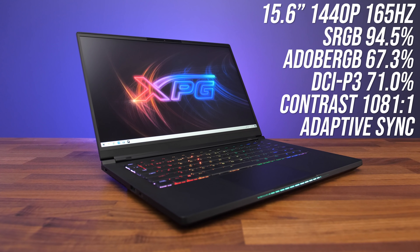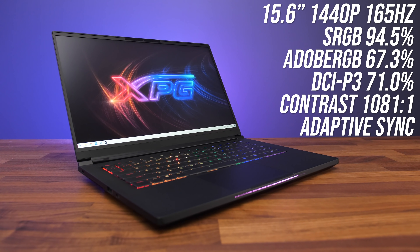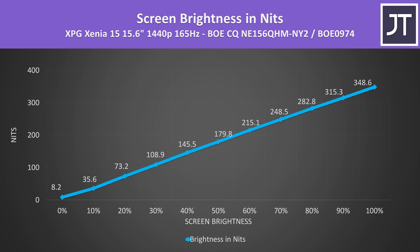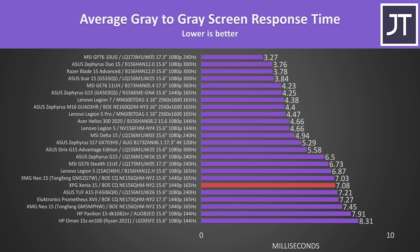The Xenia 15 has a 15.6 inch 1440p 165Hz screen. Unfortunately there's no MUX switch, but it does have adaptive sync. The color gamut was alright for a gaming laptop, contrast was pretty average, and the brightness was around 350 nits, a little more than the 300 or so that most regular gaming laptops typically have. We're looking at about a 7ms average grey-to-grey response time. It's not quite the 6.06ms needed for all transitions to occur within the refresh window, but it's ahead of some other 165Hz panels I've tested, though not as good as some others that make use of overdrive modes.